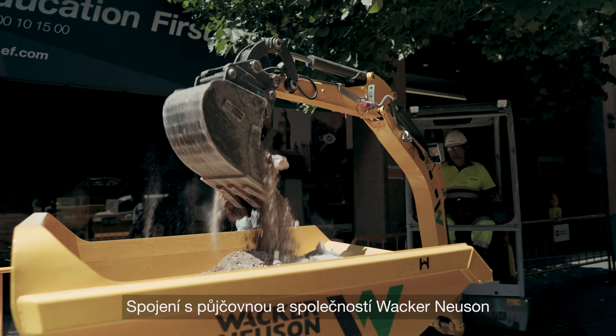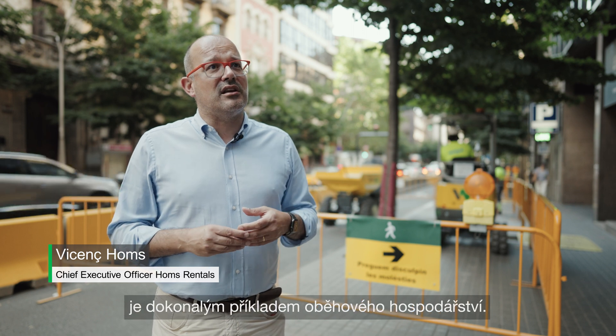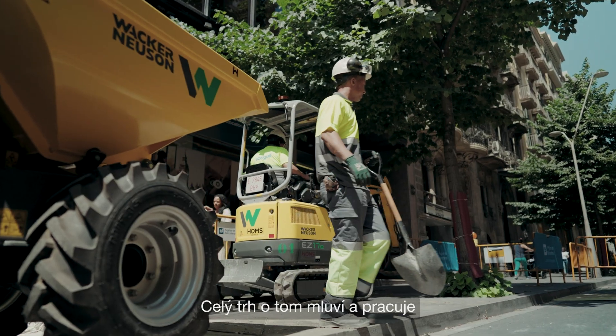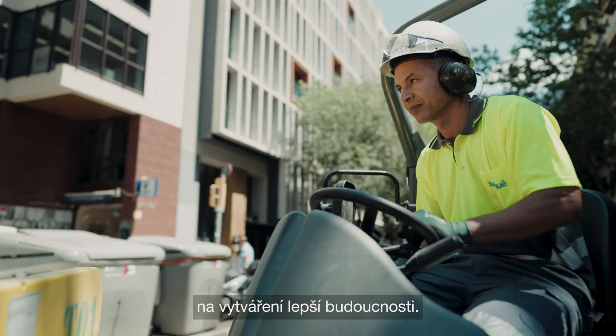The union with the rental business and Wacker Neuson is the perfect example of the circular economy. The whole market is talking about this and working towards making a better future.